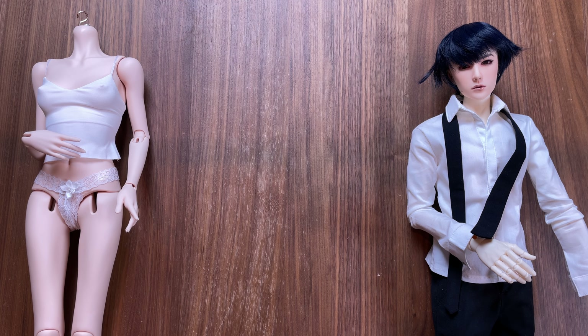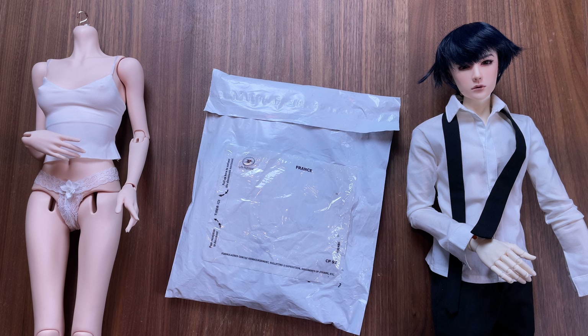Hey everyone, I took a break from dolls in March and I am slowly getting back into some stuff. Today I wanted to share a recent purchase from Saphar BJD Tailoring — they are based out of France and I've been eyeing their shop for a while.